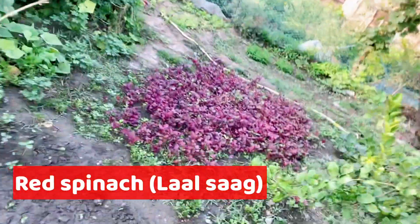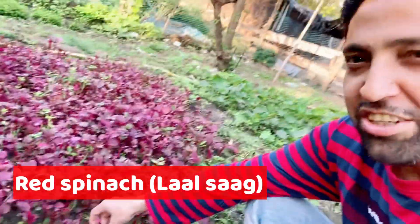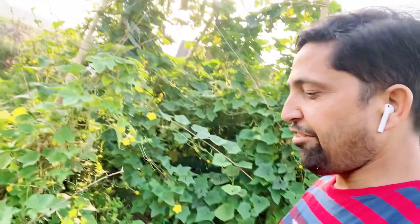Let's talk about the garden. We have red spinach here as well. I'll take the camera closer so you can see — this is red spinach.